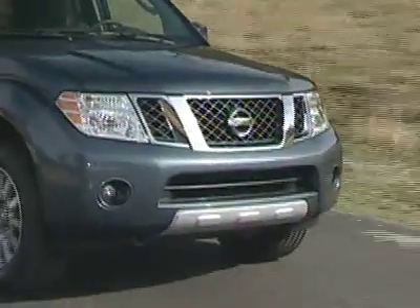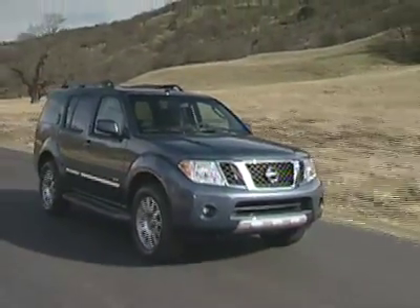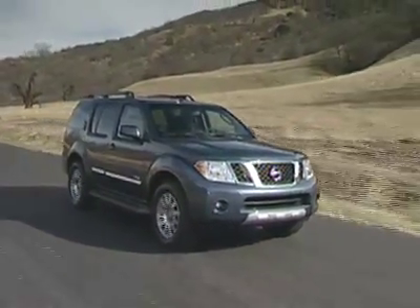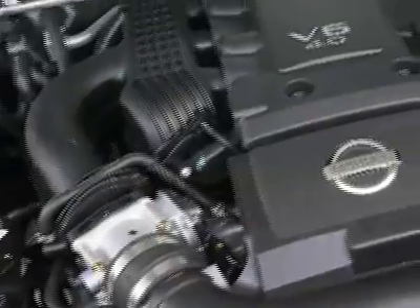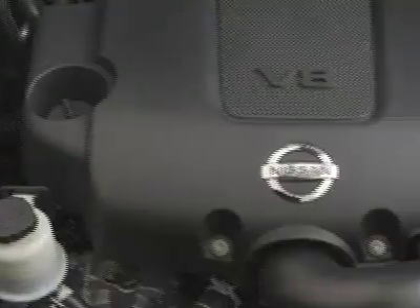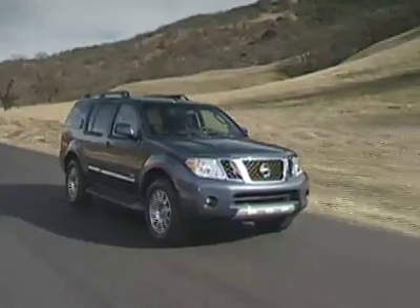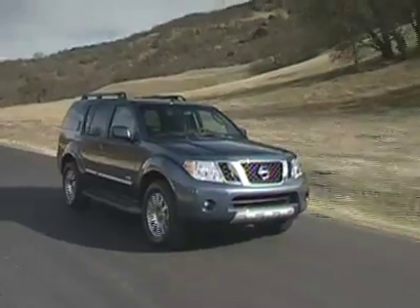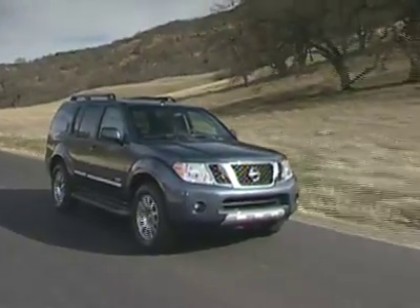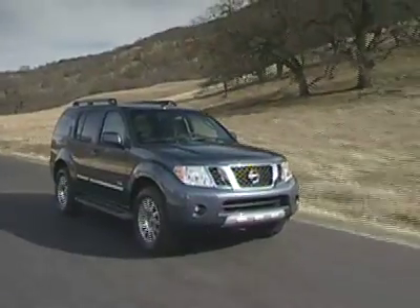The Pathfinder is available in three trims, starting with the Base S, the Sporty SE, and the luxurious LE. There are two powertrains: a 4.0L V6 that produces 266hp and a 5.6L V8 that delivers 310hp. Pricing starts at $26,000 for a Base S model, and a fully loaded LE V8 with navigation and DVD entertainment tops out at $44,000.